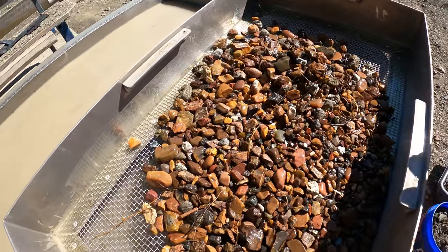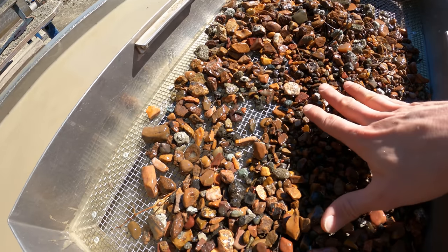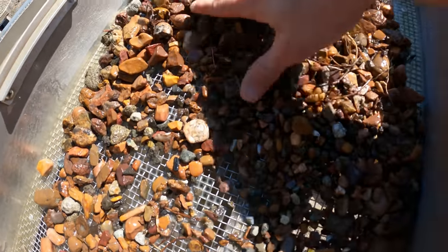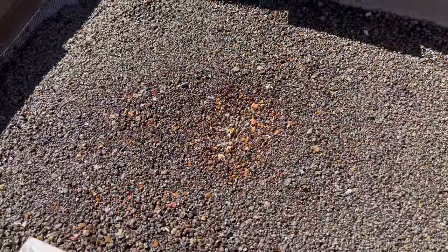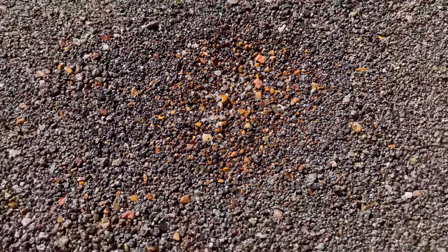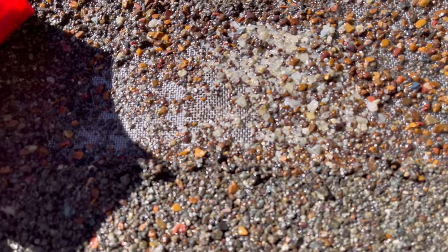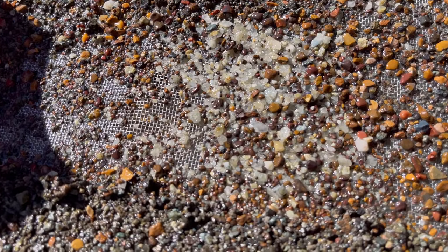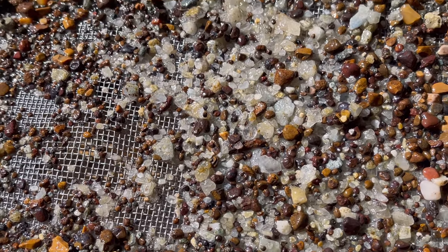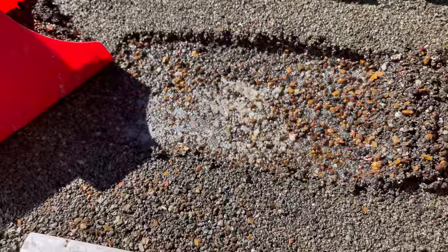This is number 12 and it's loaded with gravel — I couldn't believe how much gravel this one had. This gravel right here is exactly what we are looking for. If I can find more of this we will get big diamonds, and there's more out there. Definitely going back to get more buckets.